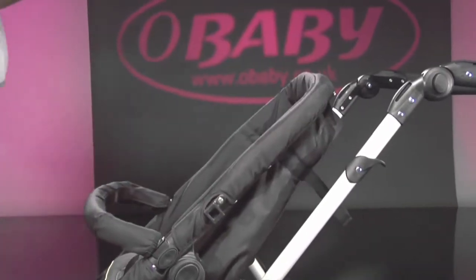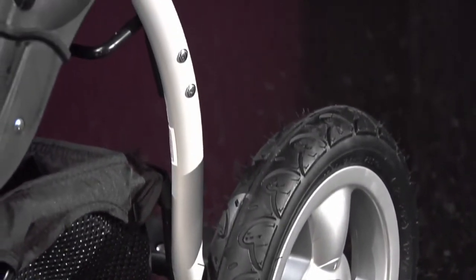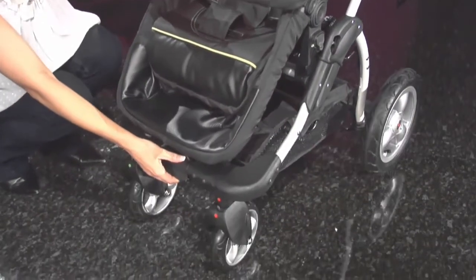If you don't want the hood on, you can always take it off like this. A smooth cushion ride is provided by the rear air-filled pneumatic wheels, and for maximum manoeuvrability, the front wheels swivel and lock.